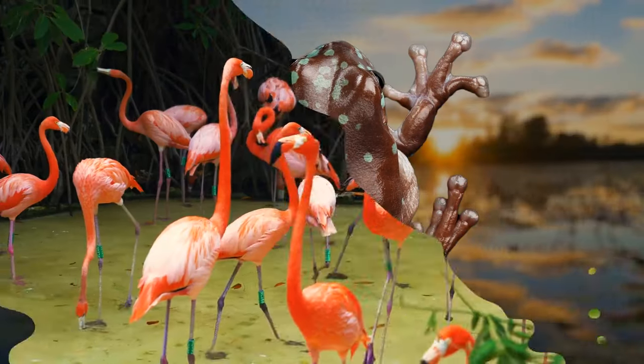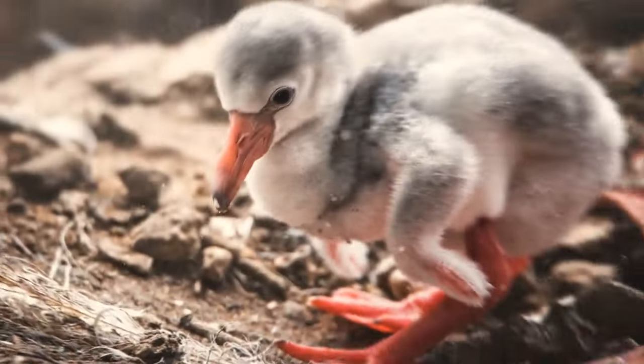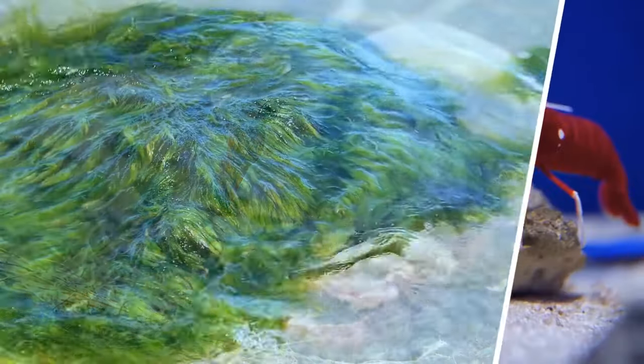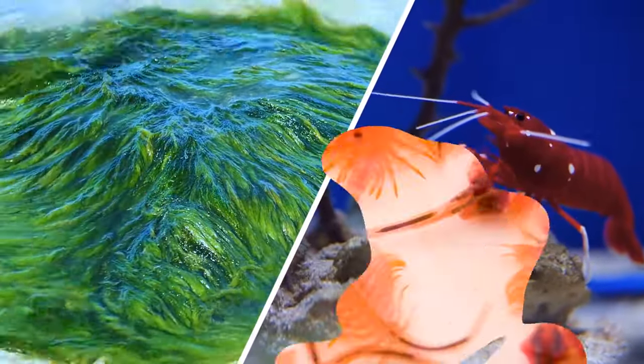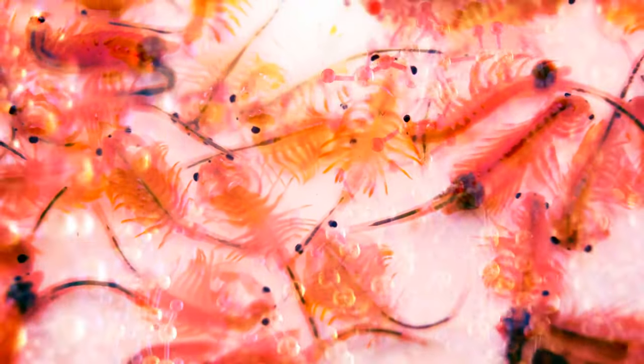We all know flamingos for their specific color, but they're not actually pink. They're born gray, and that's how they would stay if it weren't for their diet of blue-green algae and shrimp. These foods have a specific natural dye, which is why flamingo feathers turn pink over time.